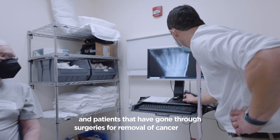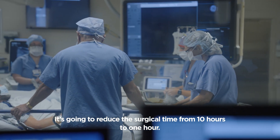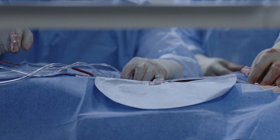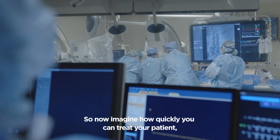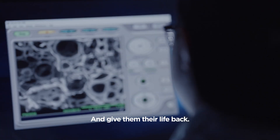It also includes patients that have gone through surgeries for removal of cancer tumors. This technology is going to reduce the surgical time from ten hours to one hour. Imagine how quickly you can treat your patient, and your patient is going to be able to have some functional recovery and give them their life back.